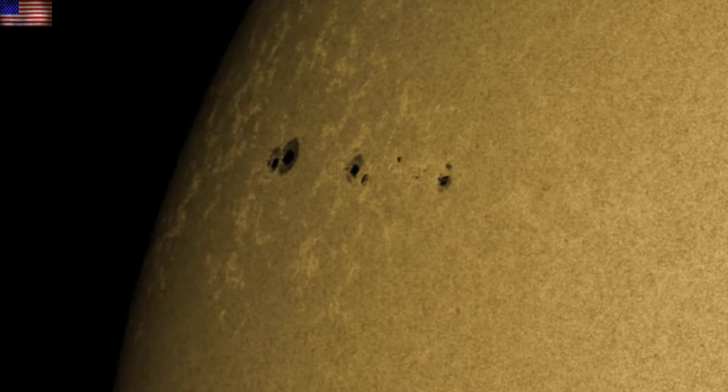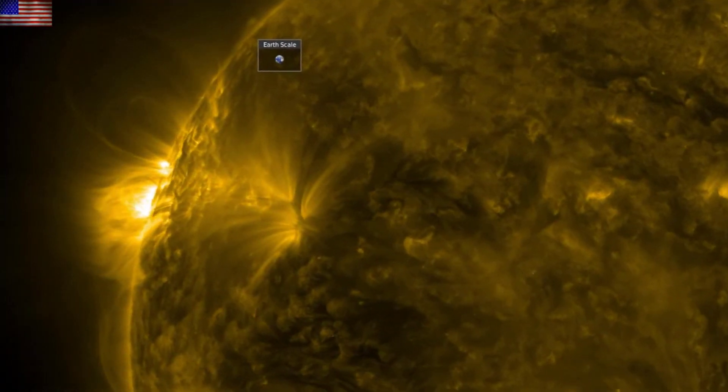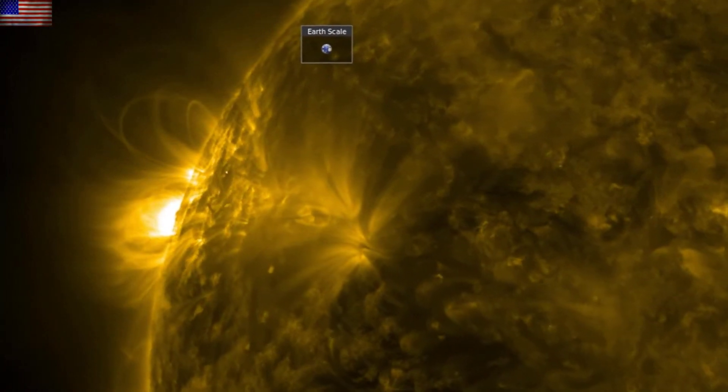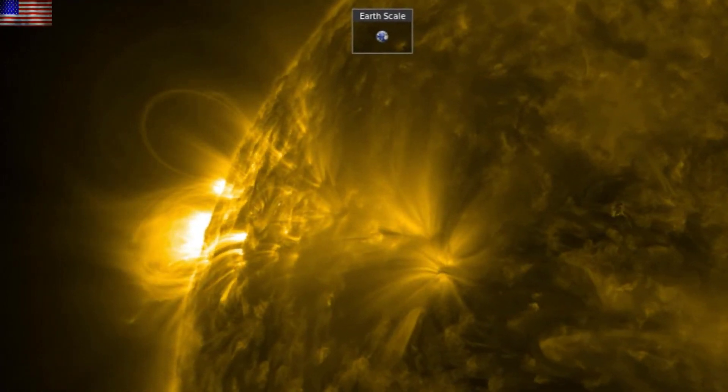Also, while these sunspots have crested into view, looking at SDO 171 we can see that there is an even brighter area just behind the limb, maybe another day away from visibility, and that is appearing to have much more energy than those smaller spots out ahead of it. Eyes on that.